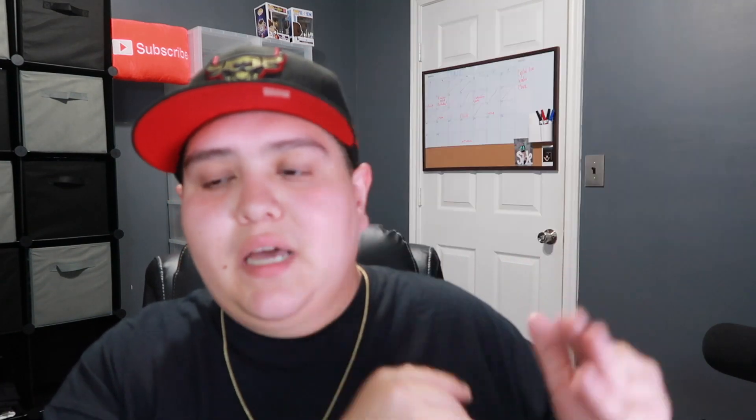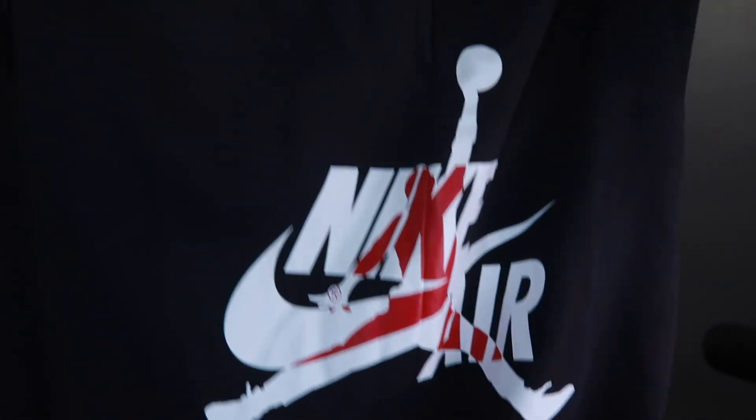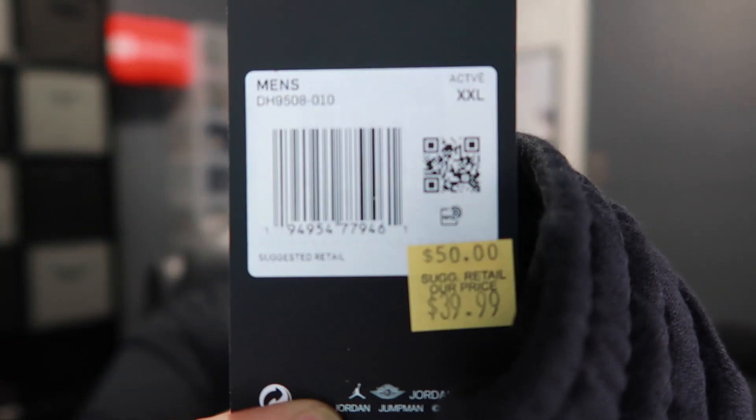This is not hat-related but I just wanted to show you guys — I found these shorts at the Texas City Nike Outlet. Shout out to Nike. I've been looking for these shorts for a minute — it's got the Nike Air and the Jordan logo, and then on the other side you got the Air Jordan going across. They were kind of pricey — $40, original price was $50, so a little $10 sale. Not bad, I guess.